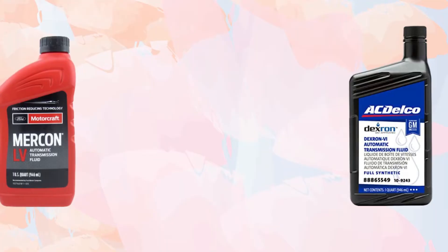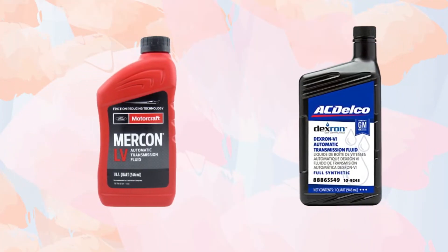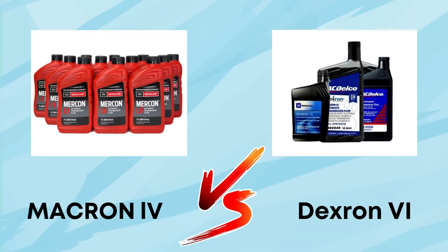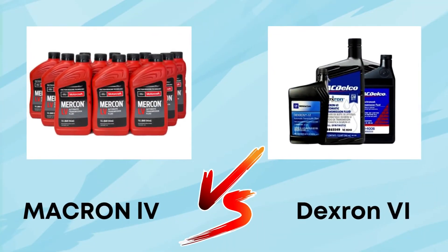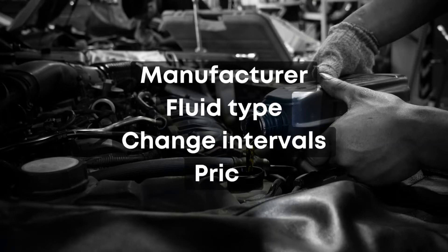Welcome to MotorMav. Mercon and Dextron are transmission fluids used in self-shifting vehicles. Today, we are going to discuss the differences between Mercon LV versus Dextron 6 based on manufacturer, fluid type, change intervals, and price.